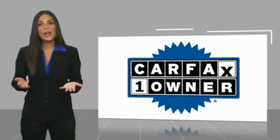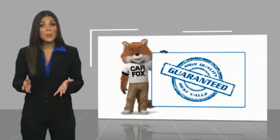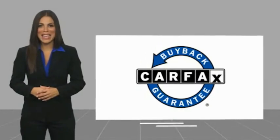This is a one-owner vehicle with a Carfax Vehicle History report. Be sure to find a complimentary copy of this report online or contact the dealership. This vehicle qualifies for the Carfax buyback guarantee.